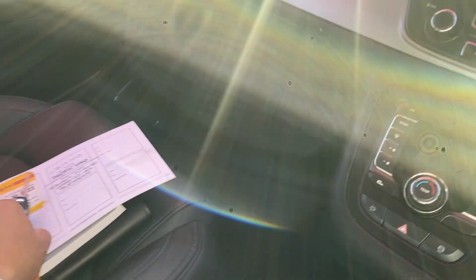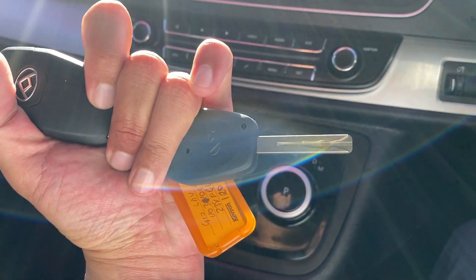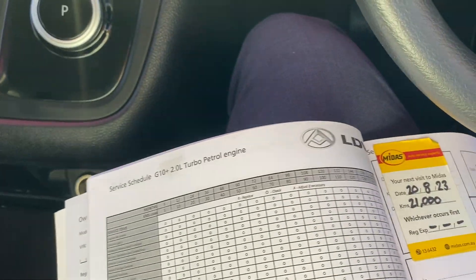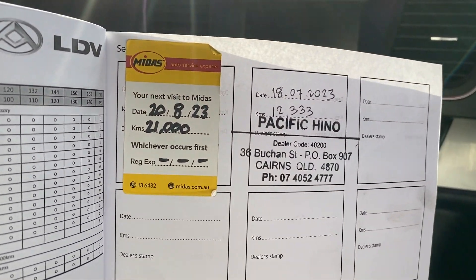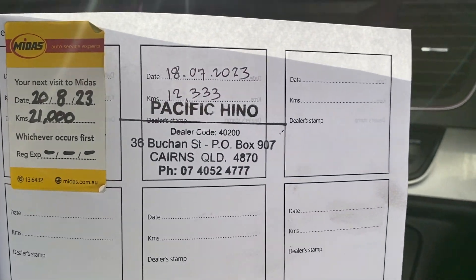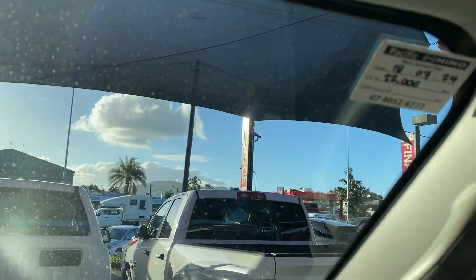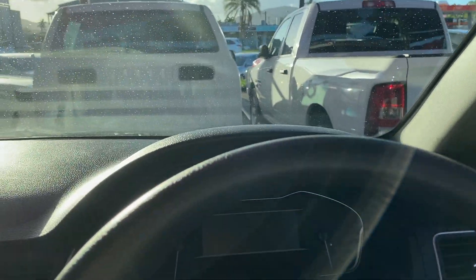Over here you have central locking, switchblade keys — two keys included — as well as the owner's manual and service history booklet. You can see the services recorded: the first service was done and we've just serviced the vehicle here at Pacific Toyota. It's a full service history and the next service isn't due until 22,000 kilometres.